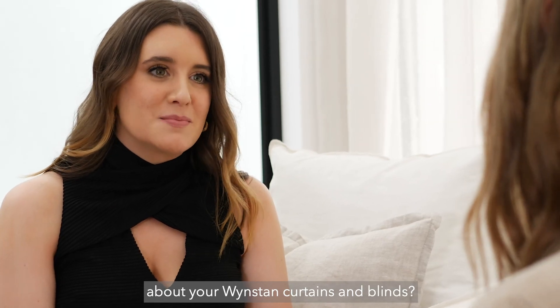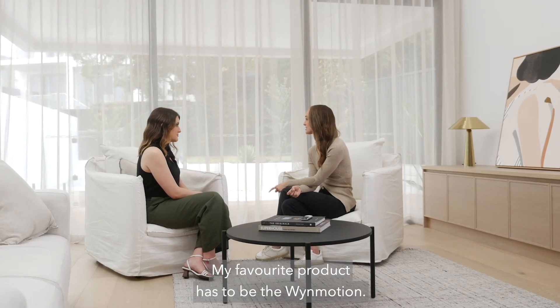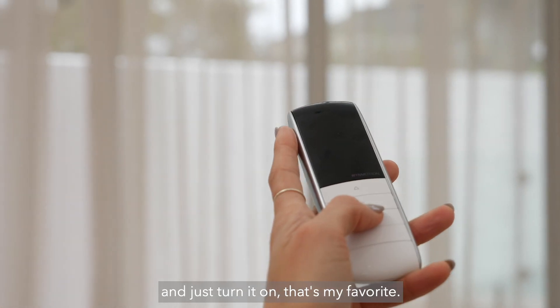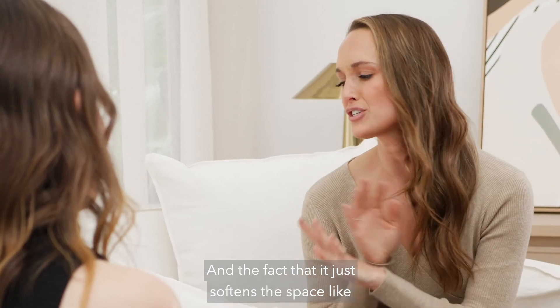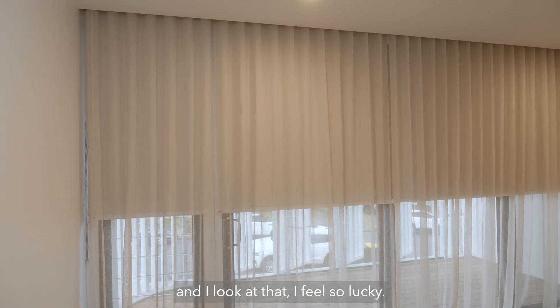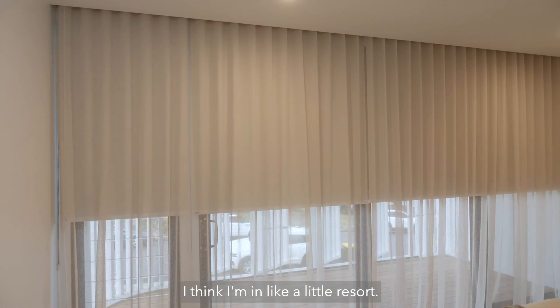So what do you love most about your Wynstan curtains and blinds? My favourite product has to be the Windmotion. I literally get the remote and just turn it on — that's my favourite. And the fact that it just softens the space — in my master bedroom, honestly, when I go to sleep at night and I look at that, I feel so lucky. I think I'm in like a little resort.